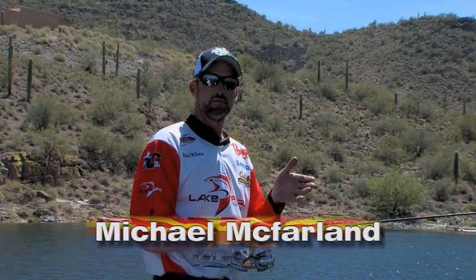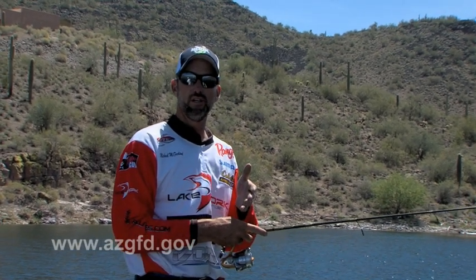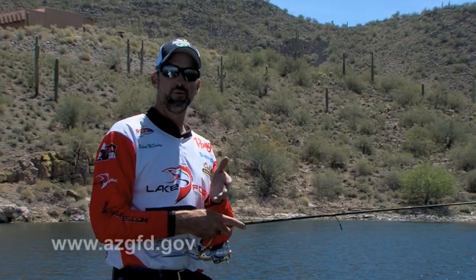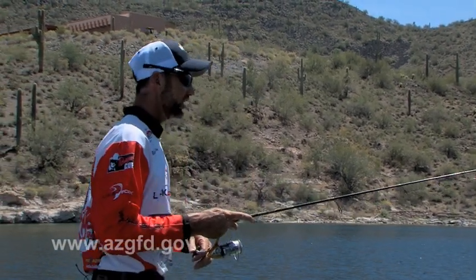Wherever there's bugs, there's bait fish, there's bluegills. Wherever there's bait fish and bluegills, there's birds. And wherever there's bait fish, bluegills, and birds, there's bats. I call it the B theory.